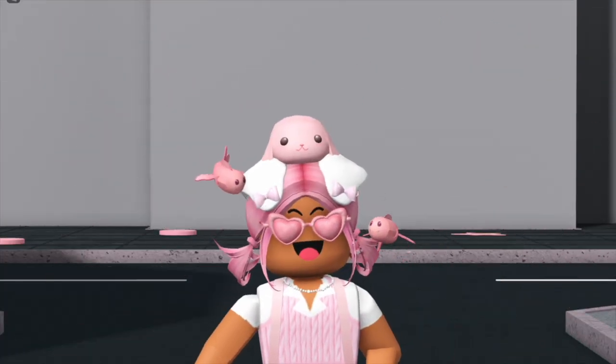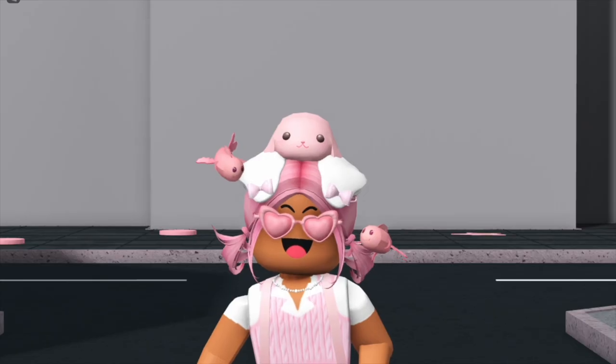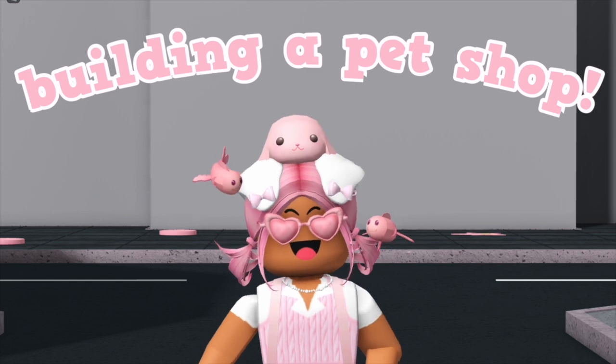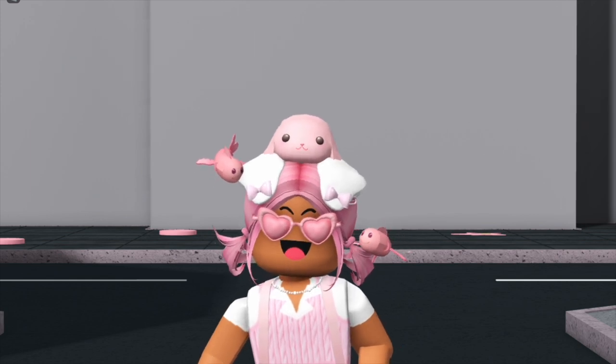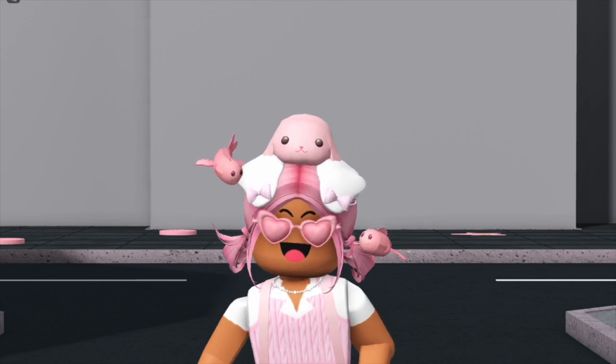Hey closets, welcome back! How are you guys doing today? Tell me down below as usual. In today's video we are building a pet store in Gloss Angeles - this is episode four of Gloss Angeles, and yeah we're building a pet store!